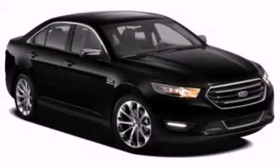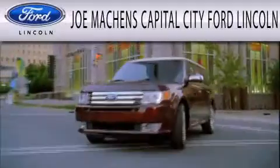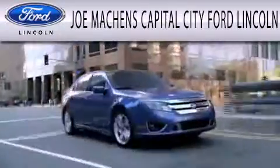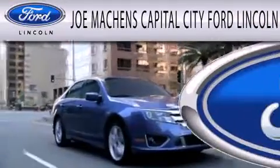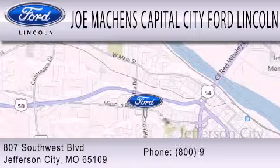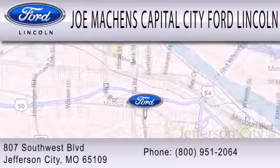Please call us today for more information on this great vehicle. Joe Mockens Capital City Ford Lincoln is dedicated to doing everything possible to ensure that the experience you have selecting your next vehicle is as pleasant as possible. We're located at 807 Southwest Boulevard in Jefferson City.